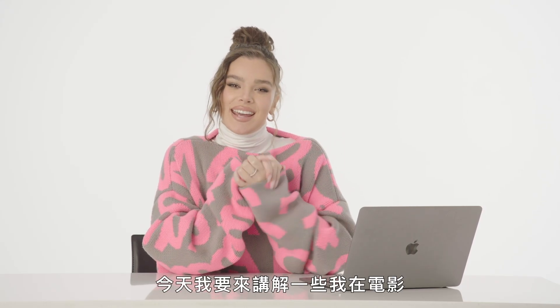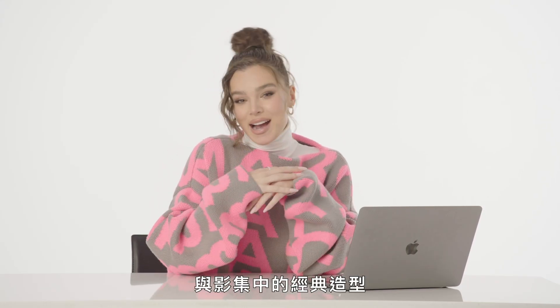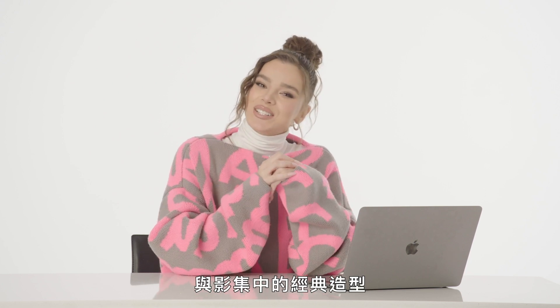Hi Glamour, I'm Haley Steinfeld and today I will be breaking down some of my iconic looks from film and television.